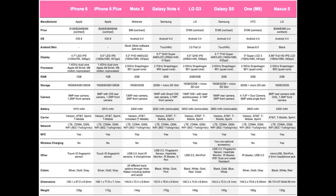Next up is storage. The iPhone 6 and iPhone 6 Plus come in 16GB, 64GB, and 128GB options. The Moto X comes in 16 or 32GB. The Galaxy Note 4 comes in 32GB with a microSD card option. The LG G3 comes in 16 and 32GB with microSD. The Galaxy S5 comes in 16 and 32GB with microSD. The HTC One M8 comes in 32GB with microSD. The Google Nexus 5 comes in 16 and 32GB with no microSD option.